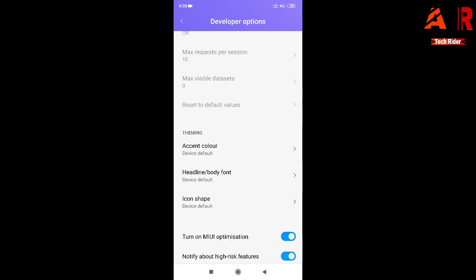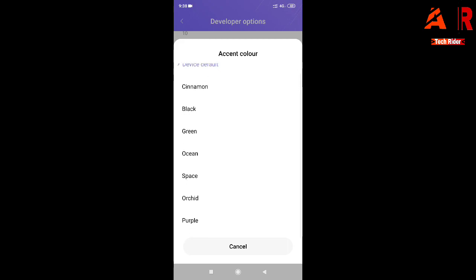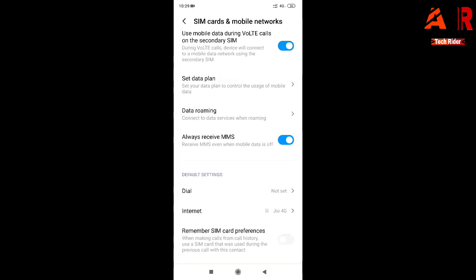There is another option called 'Theming' but I don't find any visible changes after making adjustments there — if you know what it does, please write in the comment box. Under SIM card and mobile network, there is a new option: 'Remember SIM card preference'. When enabled, if you call someone from the call history, it will by default select the same SIM you previously used to call that person, so you don't have to manually select SIM 1 or SIM 2 every time.